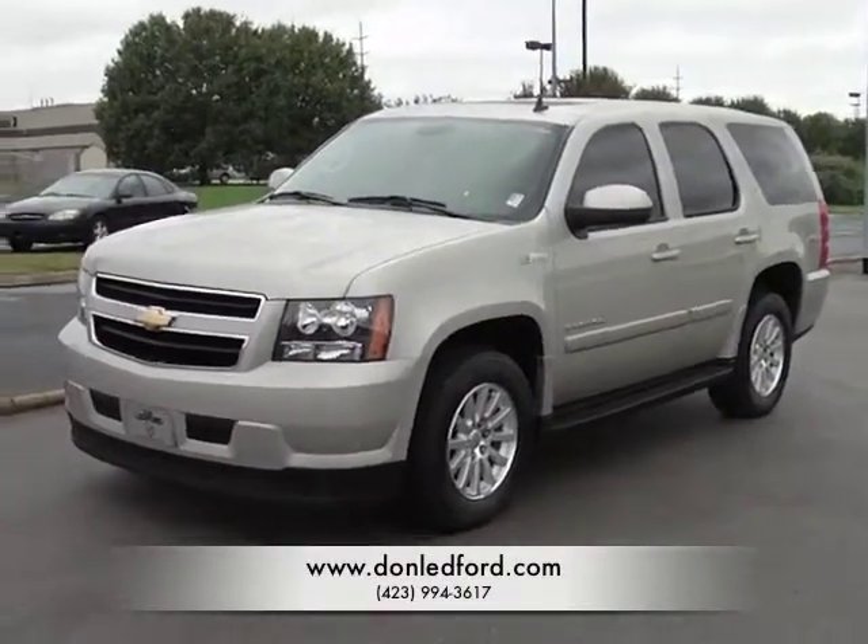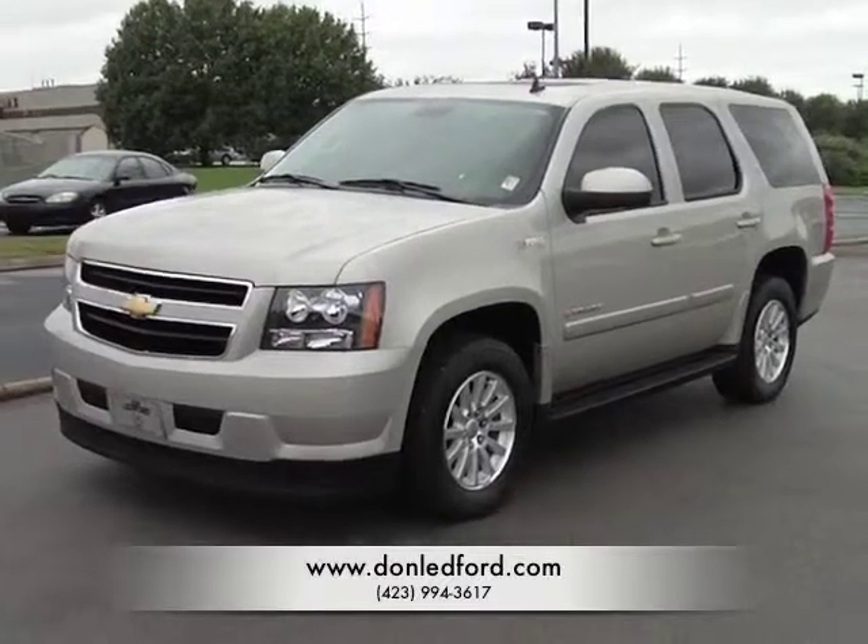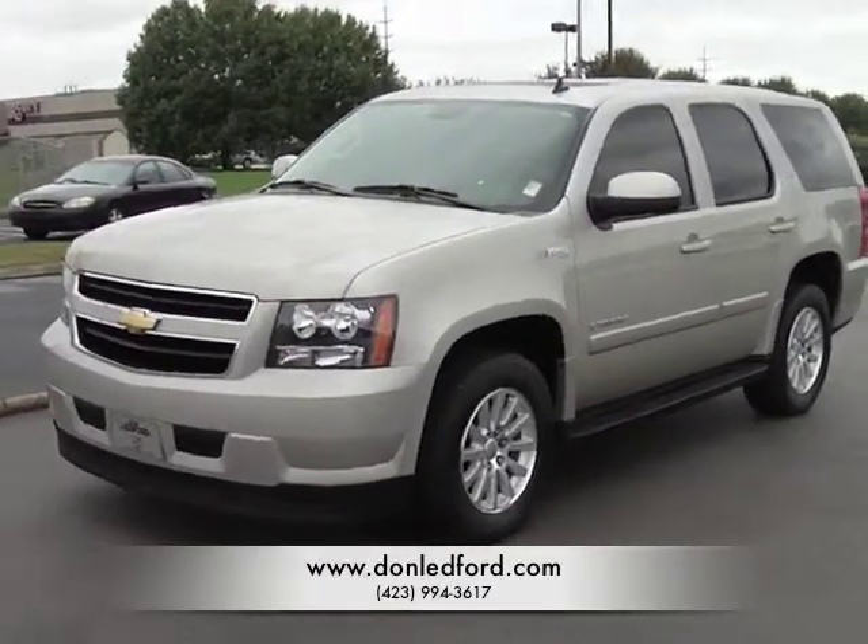Hey guys, this is Michael with Don Ledford Automotive. I want to show you a 2008 two-wheel drive Chevy Tahoe Hybrid.